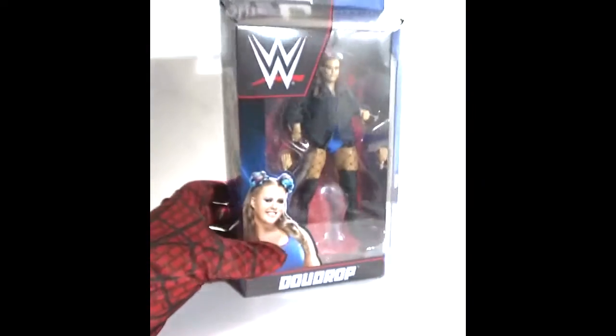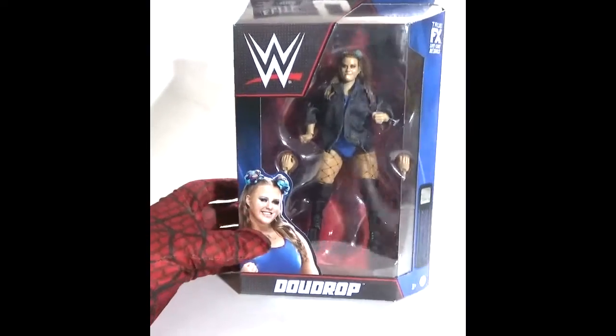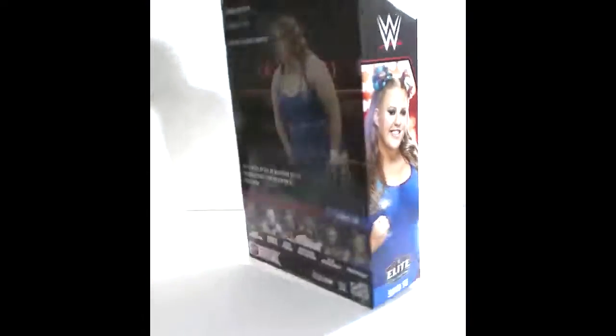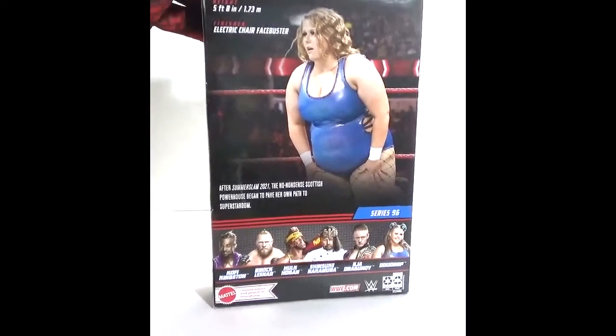Also from Ringside Collectibles is the female WWE wrestler known as Dewdrop — a WWE Mattel figure, also purchased from Ringside.